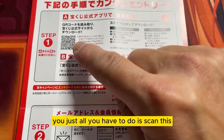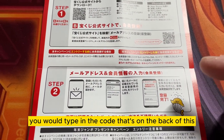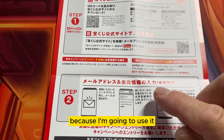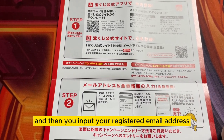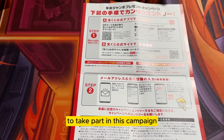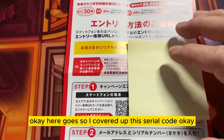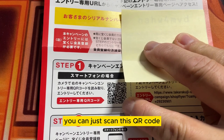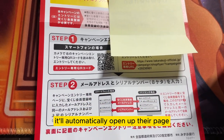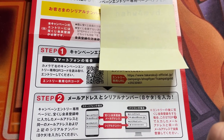If you are already a member, all you have to do is scan this. It'll automatically go to their page. You would type in the code that's on the back — I'll show you what the code is supposed to look like, but I'm going to cover it because I'm going to use it. Then you input your registered email address. So you have another eight more days to take part in this campaign. I covered up the serial code. Just scan this QR code, it'll automatically open up their page, then input this code and your registered email address. And that's it.